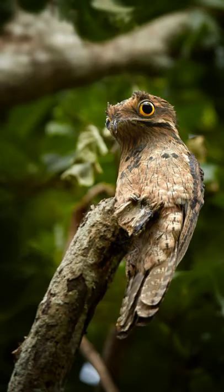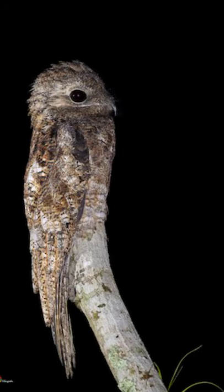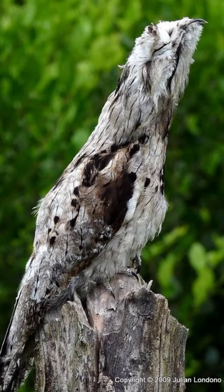This large bird has bright orange eyes, which are the only way to spot the species at night, as its plumage is designed perfectly for camouflage.